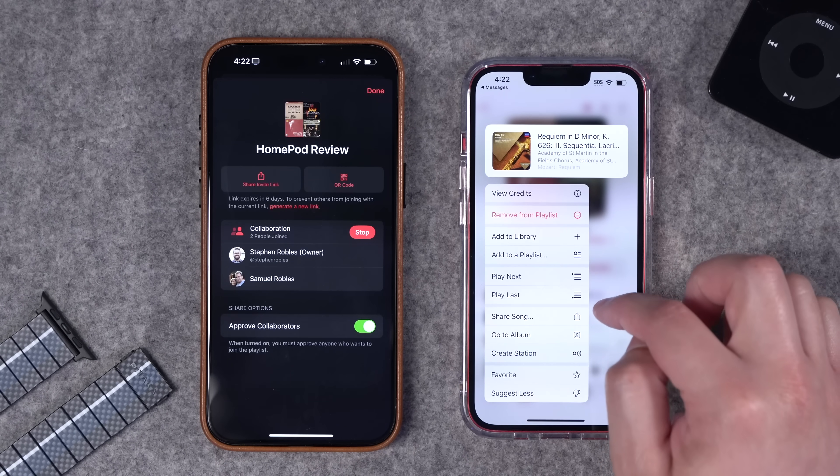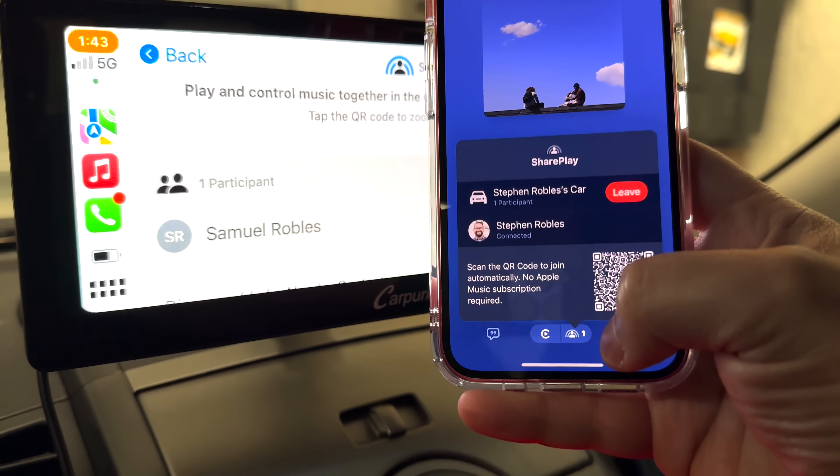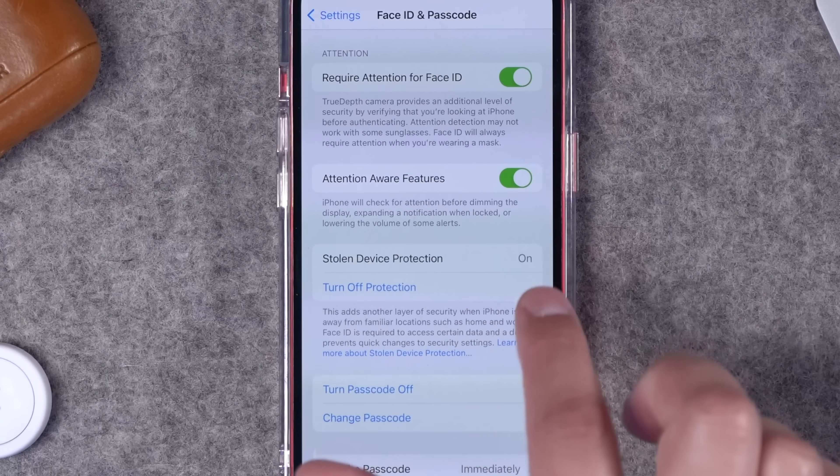iOS 17.3 is out. It has five new features, with one you should turn on right now. There's new collaborative playlists in Apple Music, plus some updates to CarPlay and music sharing, Stolen Device Protection which is a big one, AirPlay in hotels, and more.